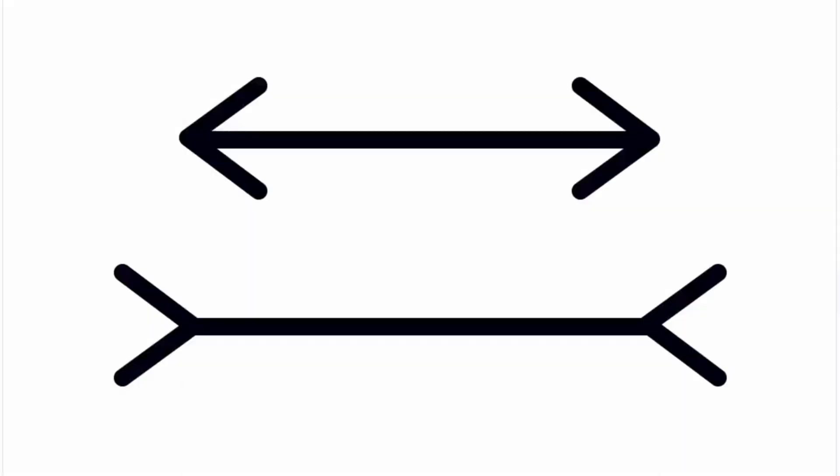Look again. Even when we know both lines are actually the same length, we still continue to see one as longer than the other. This is the result of our innate instincts, and these instincts are often used by those in power to manipulate statistics and influence public opinion.